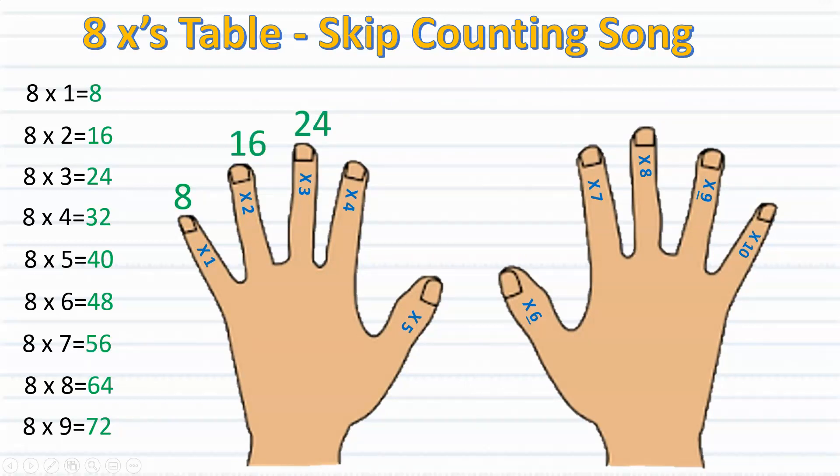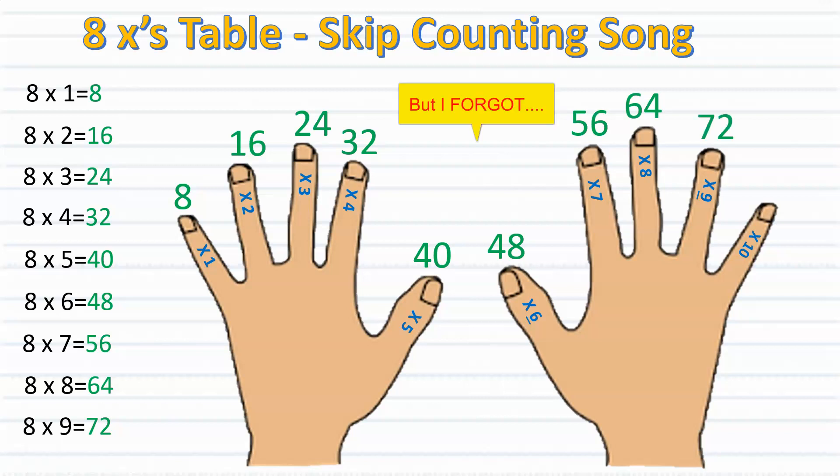Eight and sixteen, twenty-four, thirty-two, forty more. Forty-eight and fifty-six, sixty-four, I'm finished. But I forgot — seventy-two.